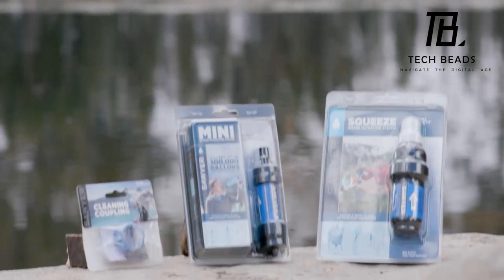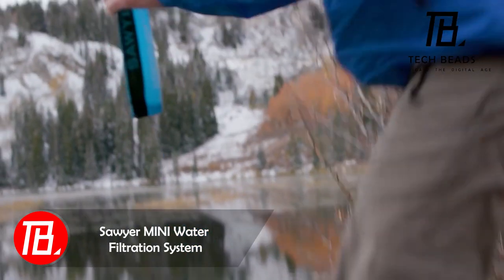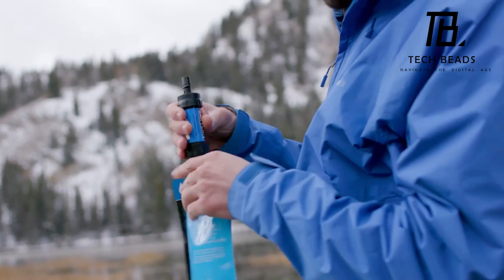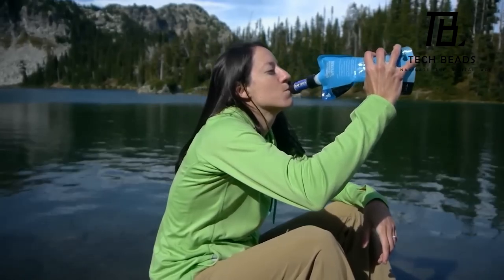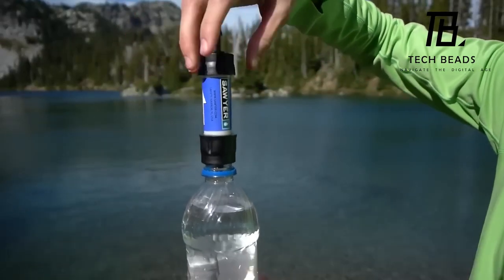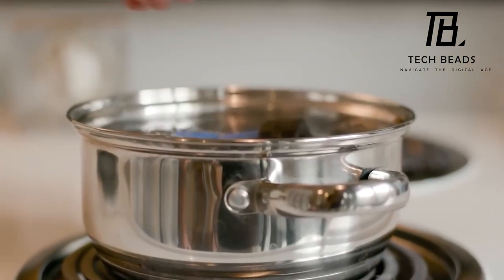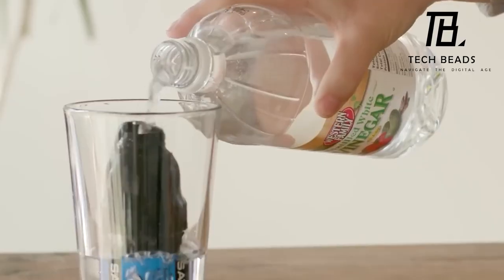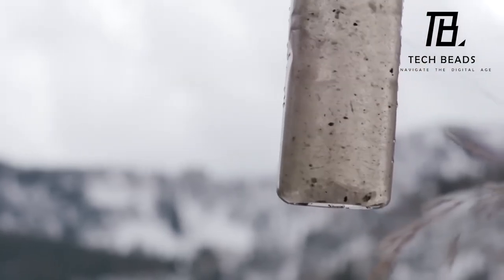Explore the Sawyer Mini Filter, a lightweight contender at just 57 grams, boasting an impressive lifespan of 378,541 liters. If time is of the essence, attach a straw and you can directly sip from a puddle. This filter effectively eliminates 99% of bacteria, nearly 100% of protozoa, and all microplastics during purification. Plus, when the filter membrane approaches its limit, a straightforward wash restores the purification level to 98.5%. Secure your own Sawyer Mini Water Filtration System for $33.